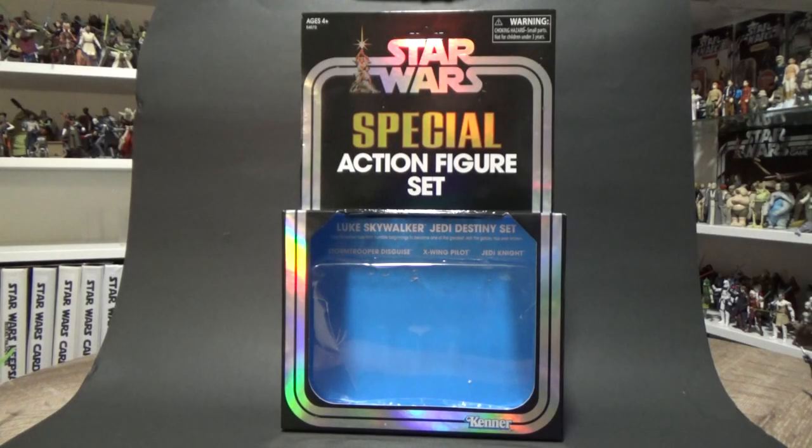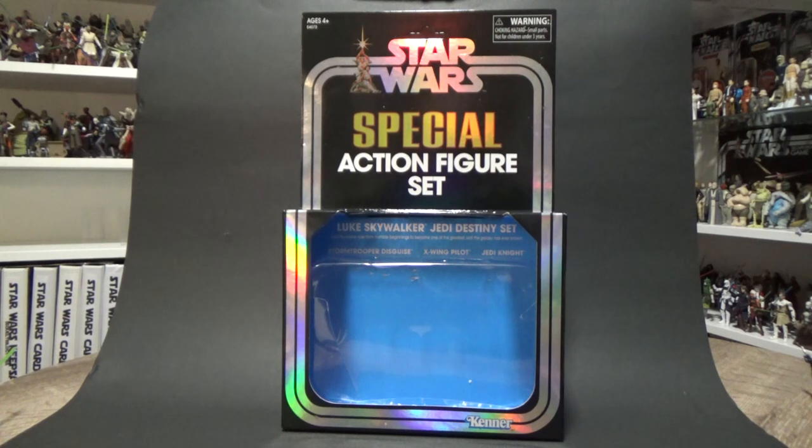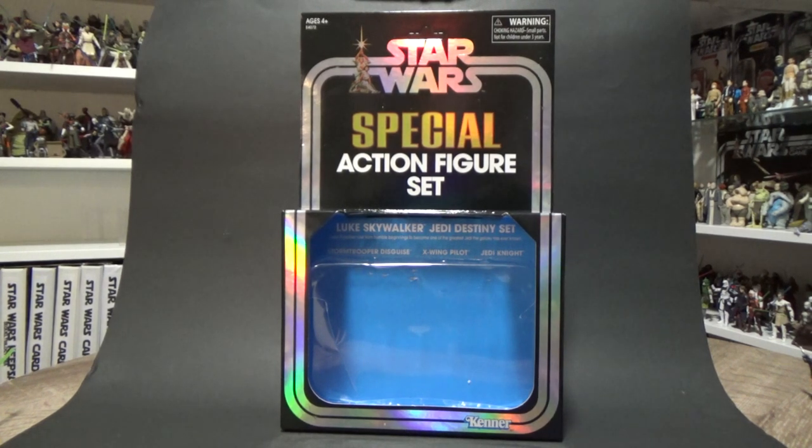How's it going, Star Wars fans? Welcome back to another Vintage Collection Star Wars Action Figure Review. It's been a while between three and three-quarter inch figures — I know I say that every time I review them because there are so many six-inch figures in between. But I got a hold of the San Diego Comic-Con exclusive Luke Skywalker Jedi Destiny set.